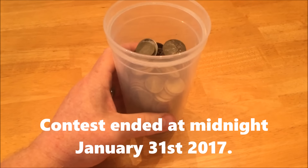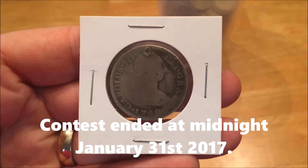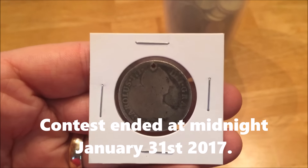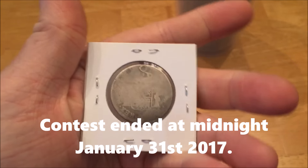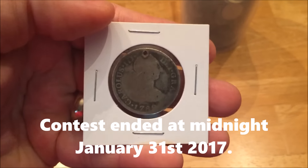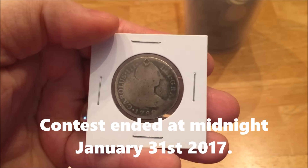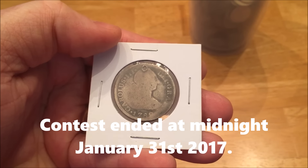The winner, without going over, will receive this two real coin from the 1780s. It is a bit smooth and it has a lot of character, but it's still a really gorgeous piece of history. It's a two reale from the 1780s.